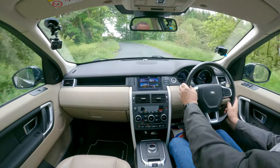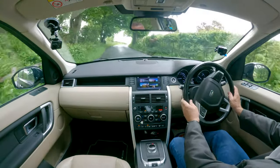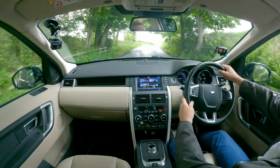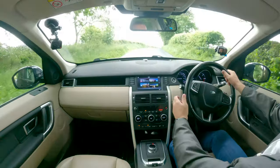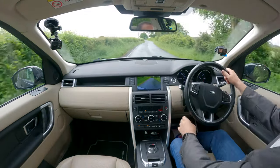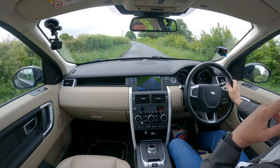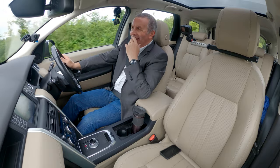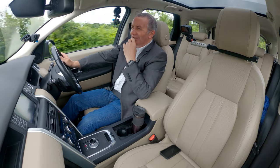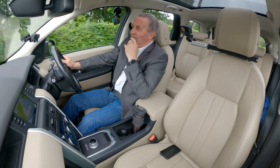Got sat nav, Bluetooth hands-free, and Bluetooth audio streaming. We do have a reversing camera — if I just click that, there you go, you've got the camera on screen.